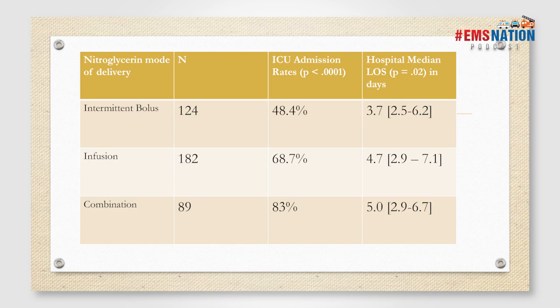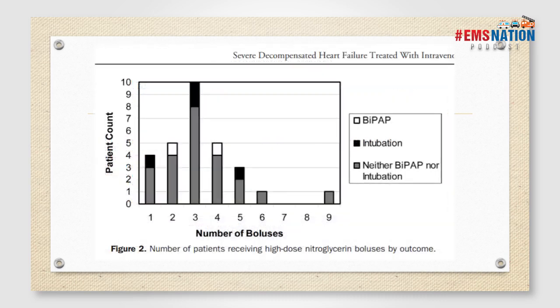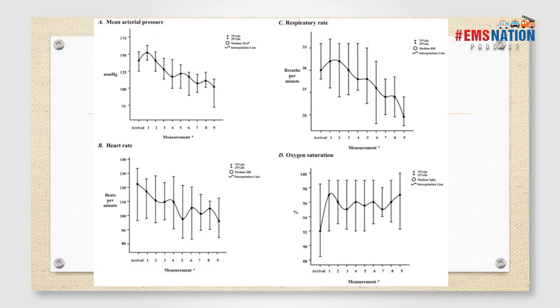Yes, I completely agree there's huge selection bias in this retrospective study, but take it as proof of concept that we can use push-dose nitroglycerin to rapidly reduce afterload in patients with decompensated heart failure. Another study used much higher doses — 2 milligrams of nitroglycerin every 3 minutes for up to 10 doses — and found they significantly reduced requirement for BiPAP and even intubation. MAPs decreased, heart rates decreased, respiratory rates decreased, oxygen saturation increased, and overall work of breathing significantly improved.